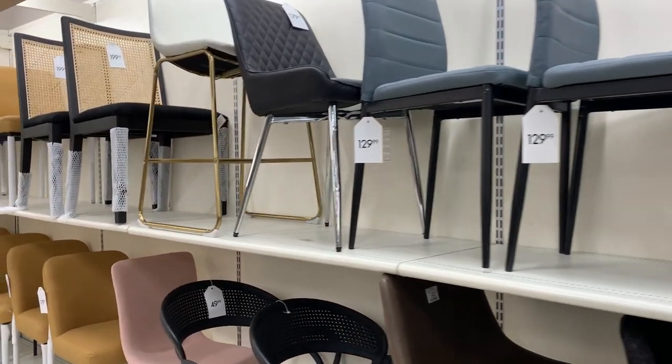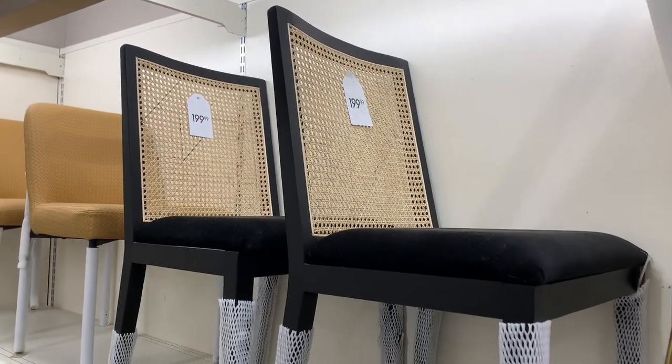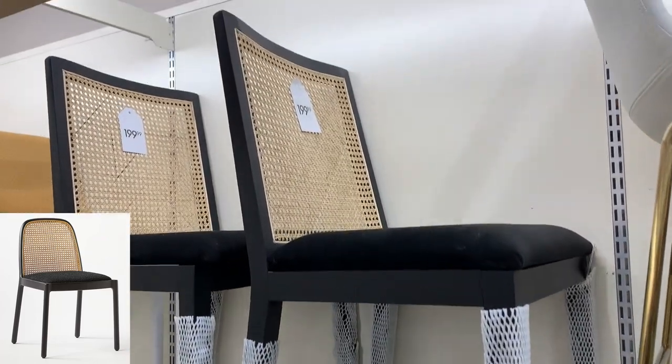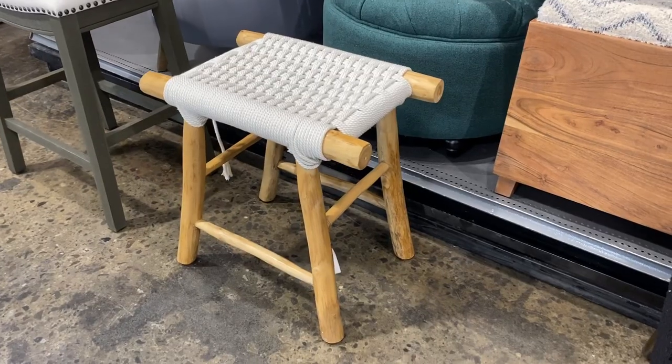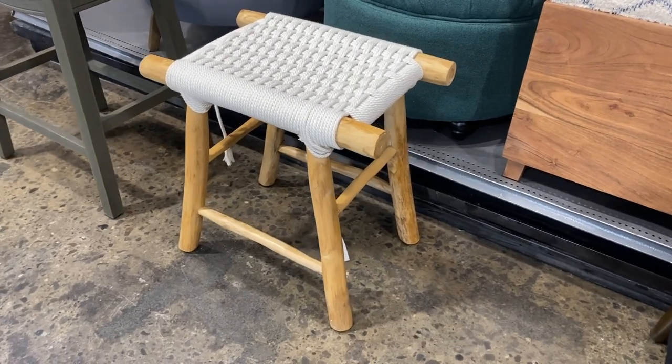Take a look at these dining chairs with the cane backing. These are another great dupe — they're very similar to the Nadia chair from CB2 and are a fraction of the price. I thought this little woven bench was cute too and it would be great if you're decorating a kid's room.